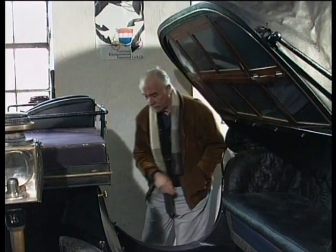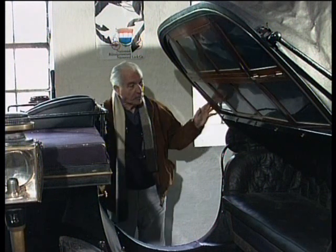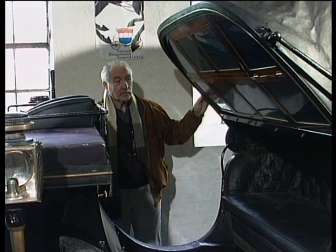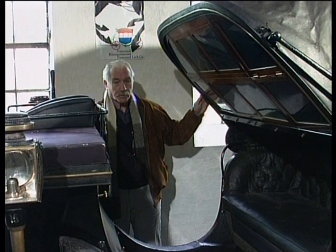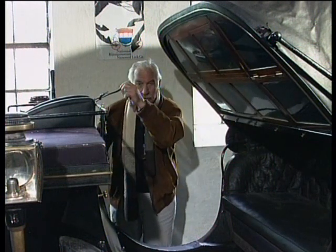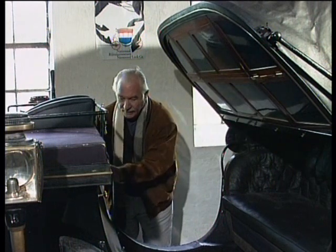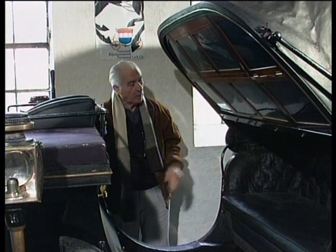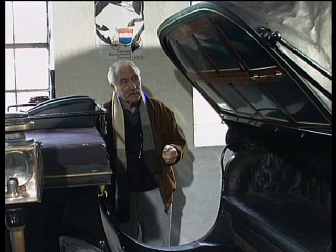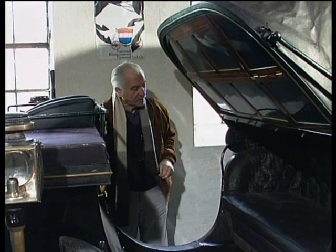Det her er en Victoria, bygget af Cheney i Aberdeen i Skotland. Sådan en vogn kører man hjemmefra i solskin med kalasjen slået ned. Når det begynder at regne, stopper kusken. Det første han gør er at sætte en bumb på – den hang i disse stropper og er pakket sammen under kuskesædet, så det fylder to felter. Så spænder han et læder på, det går ned, og herrskabet sidder i tørvejr. Hvis de vil have fat i ham, kan der åbnes indefra, så de kan tale med ham.